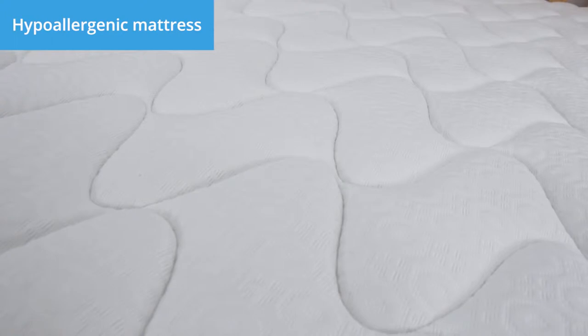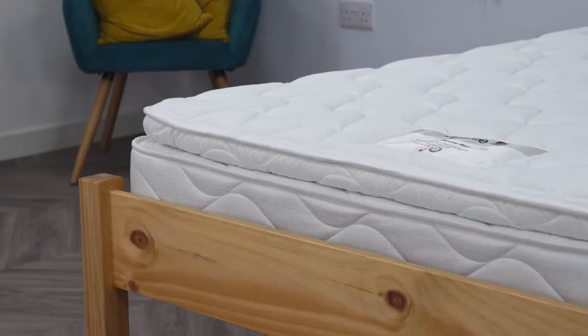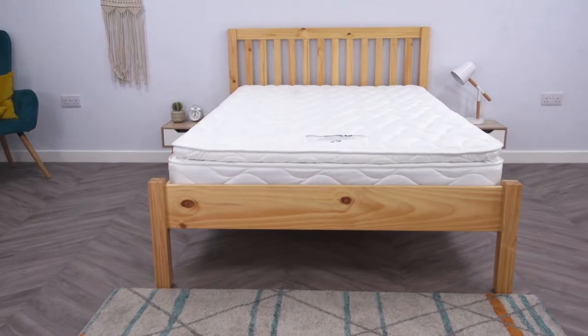Hypoallergenic for your peace of mind, this mattress reduces the risk of dust mites. Perfect if you suffer from allergies, the LayEasy Comfort memory offers a clean and fresh surface night after night.